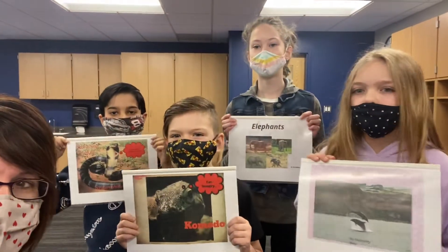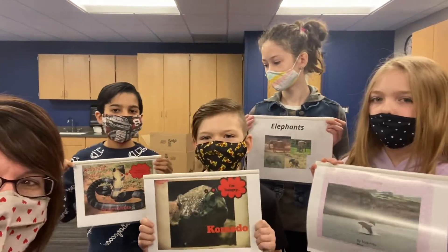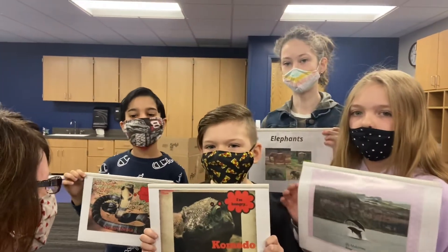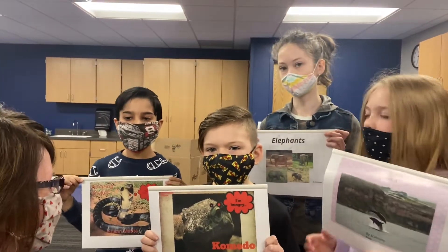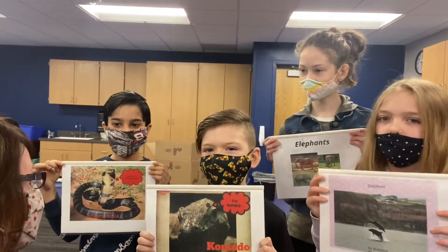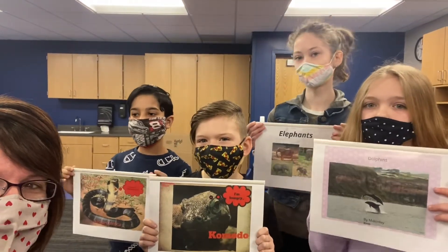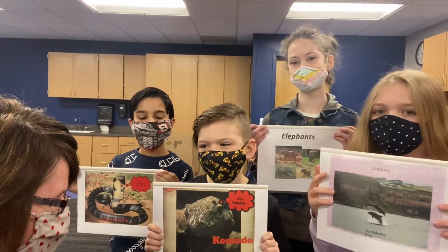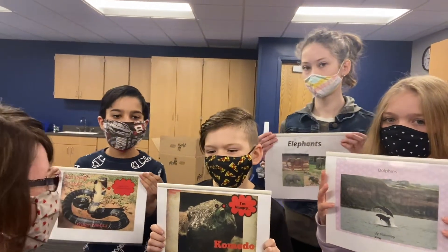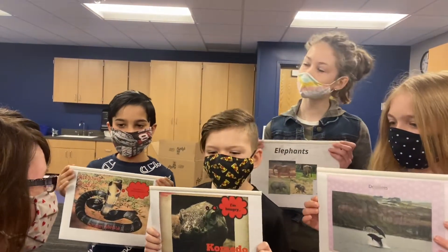Eshawn, which animal did you pick? I picked snakes. Tell me why you picked that one. I picked it because when I learned they could eat a frog in one bite, it made me sort of interested in it. Awesome, great. Did you learn anything new besides that? Yeah, they can actually fight off really strong predators because they have venom.